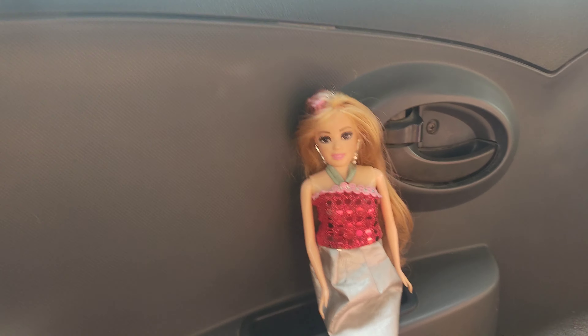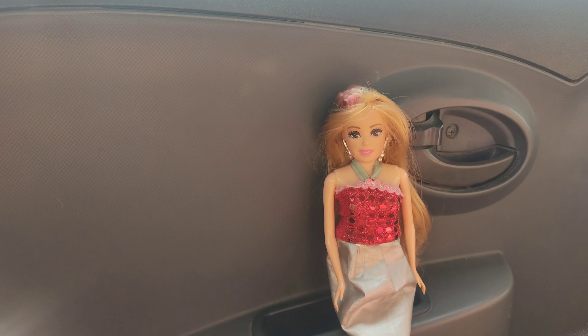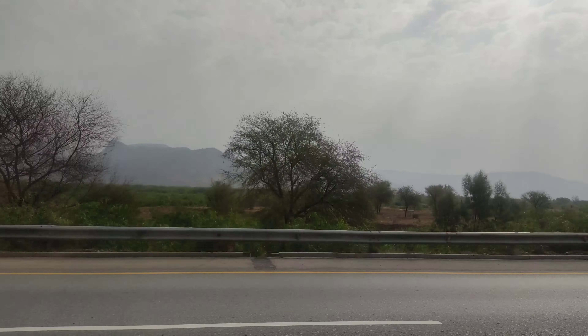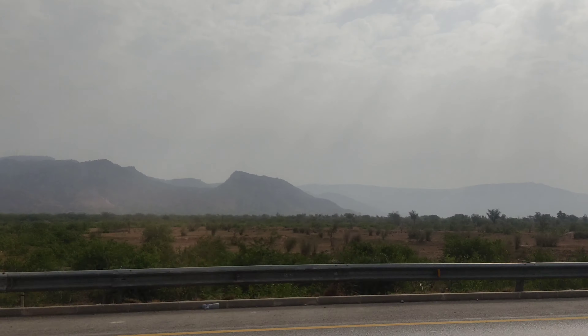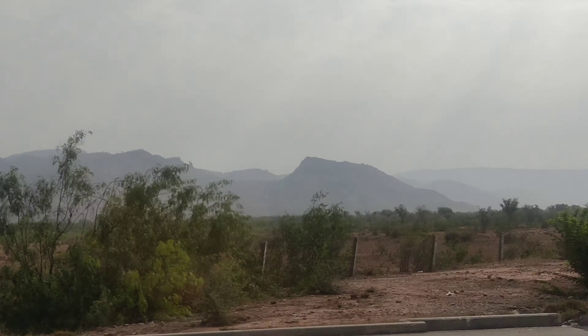Here Barbie is having so much fun, sitting down and enjoying the view. She really loves the view. Also, the weather is really awesome, the clouds are so cool, and Barbie is so excited to enjoy our trip.